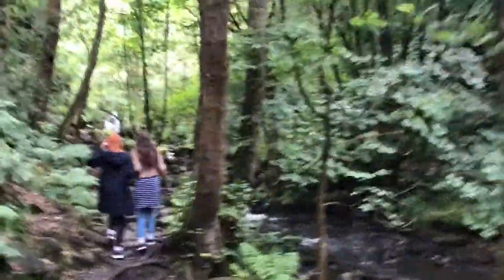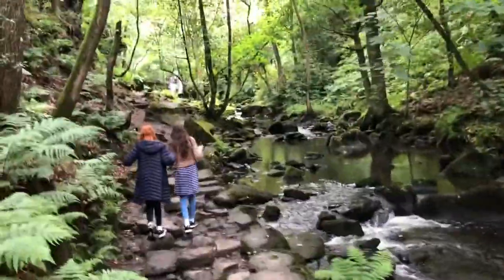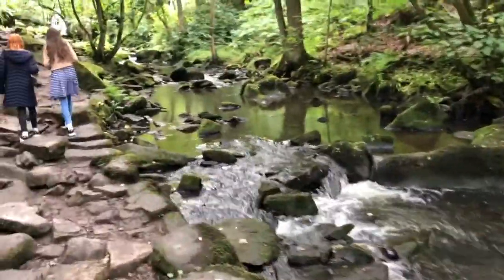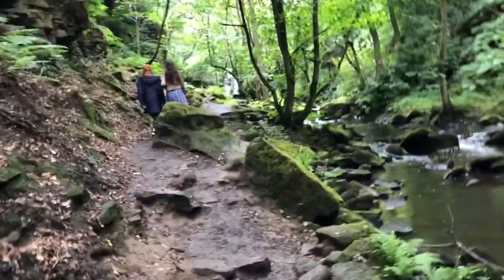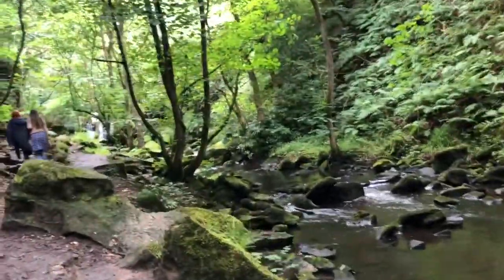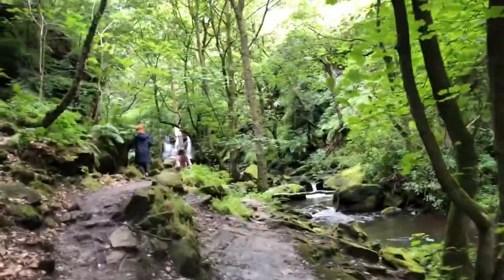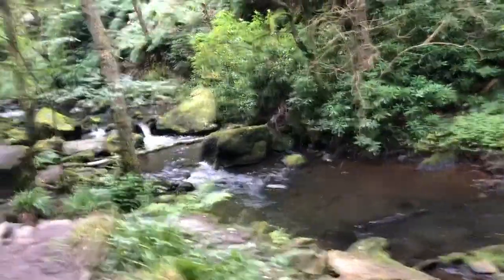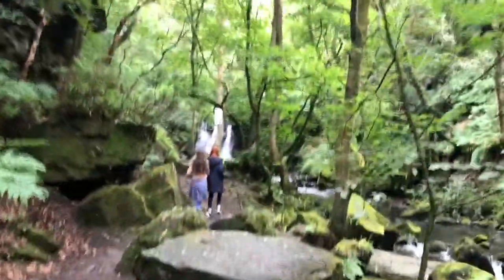We can now see the main waterfall — this is Goyt Stocks waterfall. We saw the lower falls earlier and now the higher falls. We've been walking for about 25 minutes; it said 45 minutes on the sign but we don't walk that slow. We're about 20 minutes drive almost straight south from Menston — we drove through Bingley and then across the river and up the hillside. It's been another 25-minute walk through these woods following the stream, and now we're coming to the big waterfall, which is quite something.